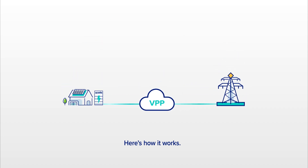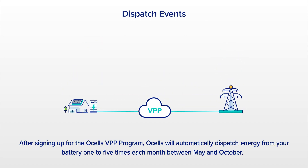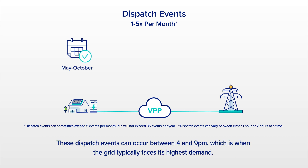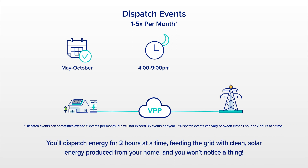Here's how it works. After signing up for Q-Cell's VPP program, Q-Cell's will automatically dispatch energy from your battery one to five times each month between May and October. These dispatch events can occur between 4 and 9 p.m., which is when the grid typically faces its highest demand. You'll dispatch energy for two hours at a time, feeding the grid with clean solar energy produced from your home.